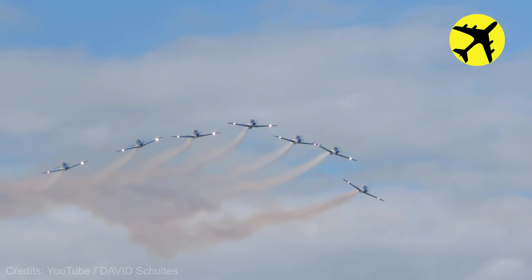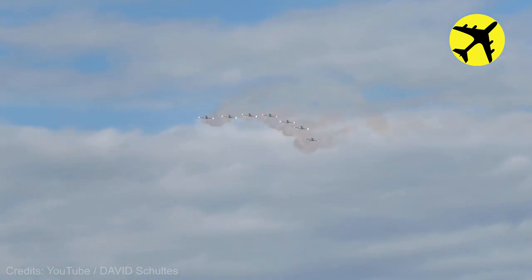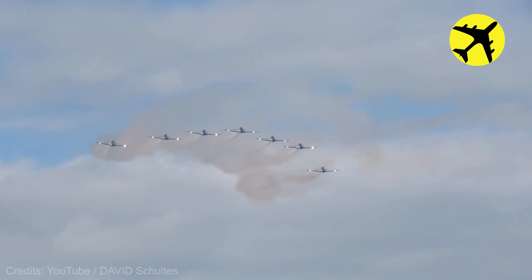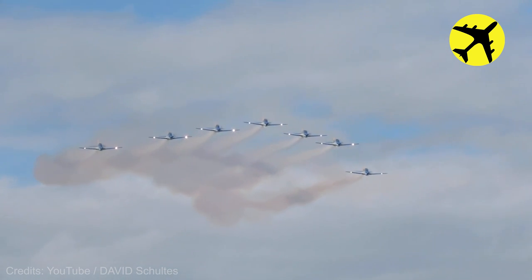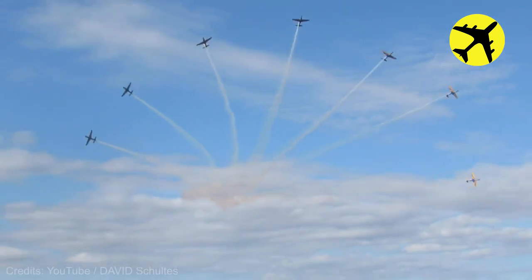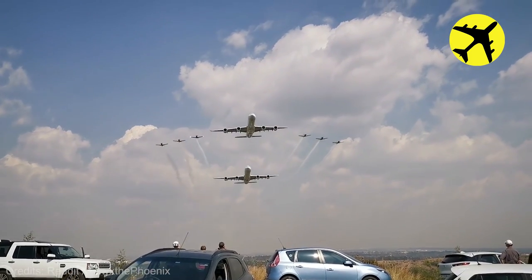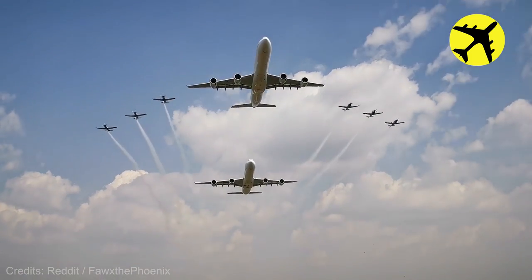Take a look at these planes flying in formation at an air show. These two A340s flying in formation with the Silver Falcons.